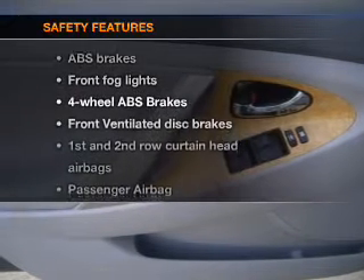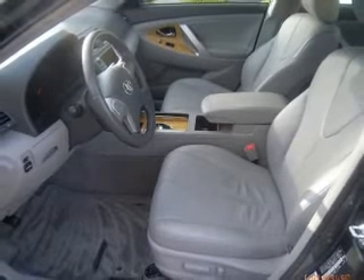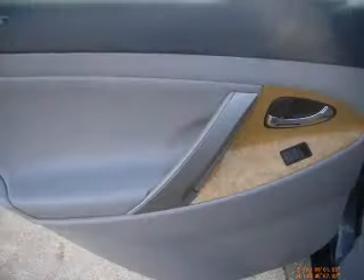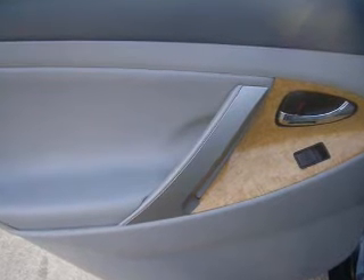If safety is a high priority, rest assured knowing these top safety components are included: front ventilated disc brakes, curtain head airbags, passenger airbag, side airbag, daytime running lights, low tire pressure warning, and independent suspension. Our website offers more information on all of our vehicles.